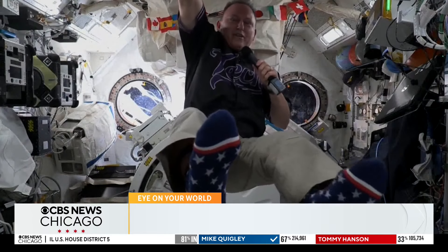Yes, absolutely. Voting? You bet. I voted, actually voted early, a couple of weeks ago. So I got my ballot in and made sure that mine got counted.